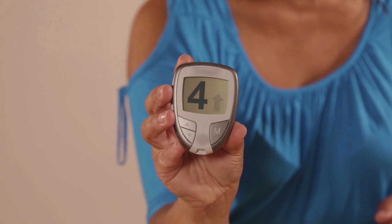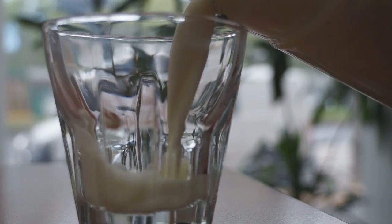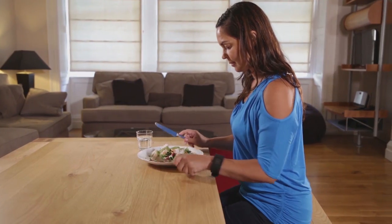If your result is over 4, eat some carbohydrate food such as a piece of fruit or a glass of milk, or have your next meal.